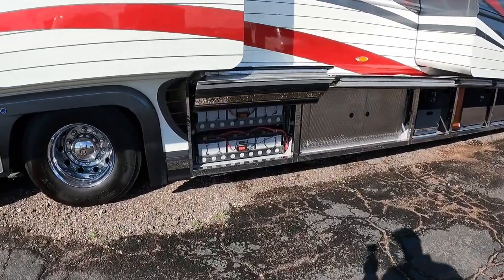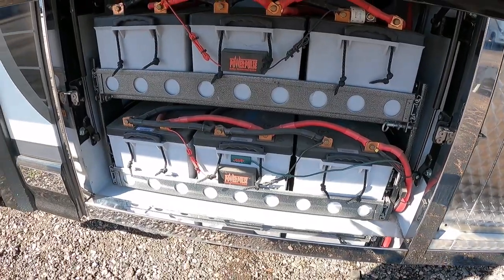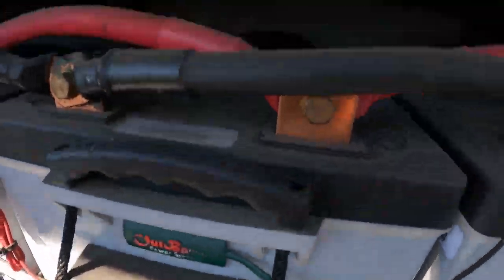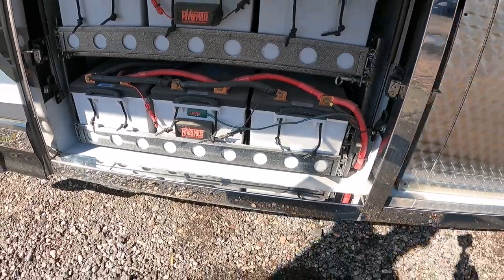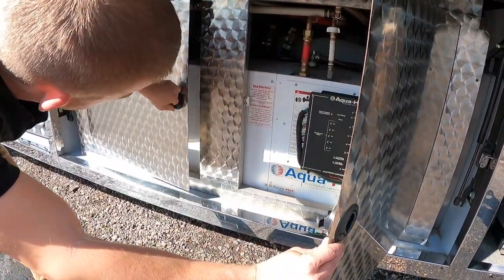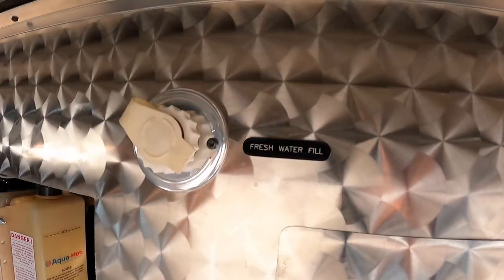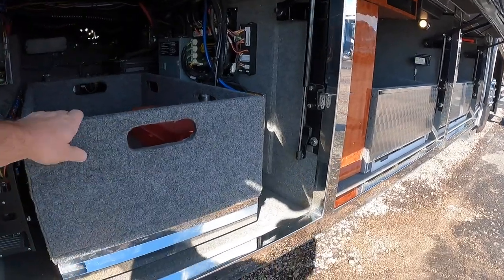Taylor, what's going on in the basement bays? We've got six 12-volt batteries down there. The date codes on those are 2018 — I believe they're the Lifeline batteries. This does have a power pull system that helps maintain the battery level. Right here we have the Aqua-Hot system — it's the Aqua-Hot 675D. You can tell this bay is all clean. There's your fresh water fill, dump controls, and lighting controls.